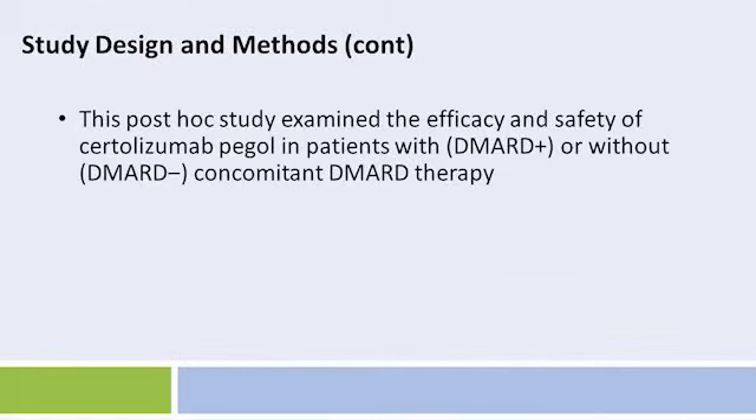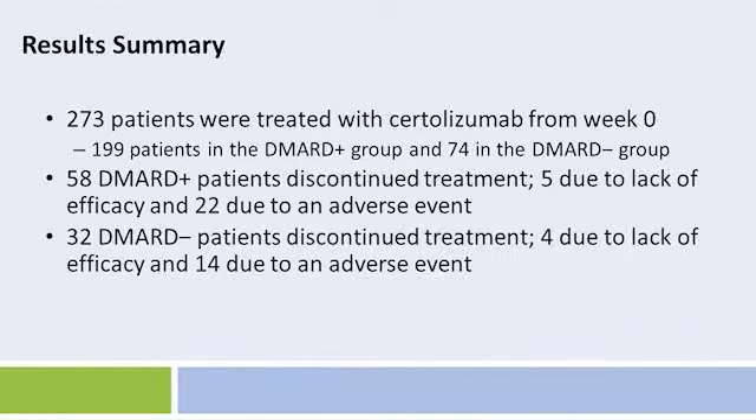This post-hoc study examined the efficacy and safety of Certolizumab Pegol in patients with or without concomitant DMARD therapy. Key findings were as follows. 273 patients were treated with Certolizumab from week 0: 199 patients in the DMARD-plus group and 74 in the DMARD-minus group. 58 DMARD-plus patients discontinued, 5 due to lack of efficacy and 22 due to an adverse event. 32 DMARD-minus patients discontinued treatment, 4 due to lack of efficacy and 14 due to an adverse event.